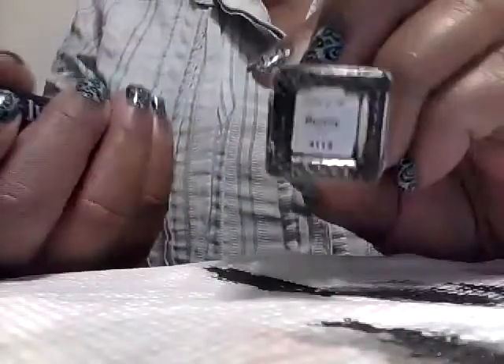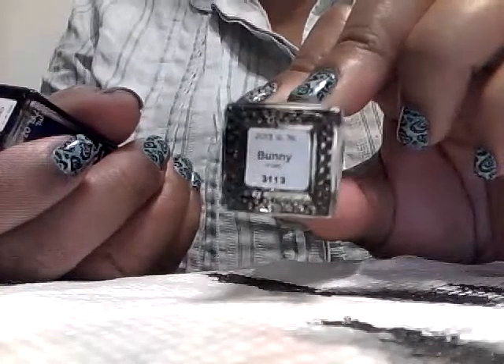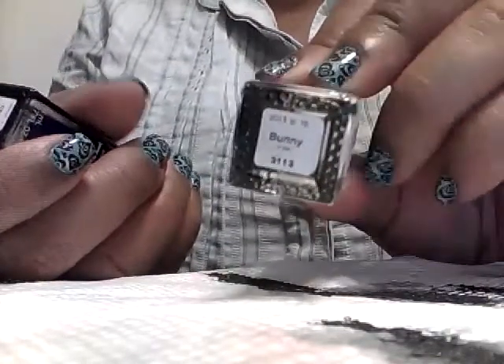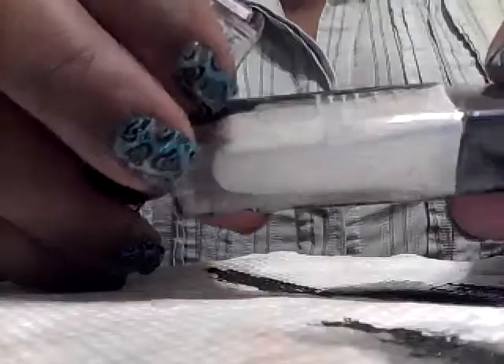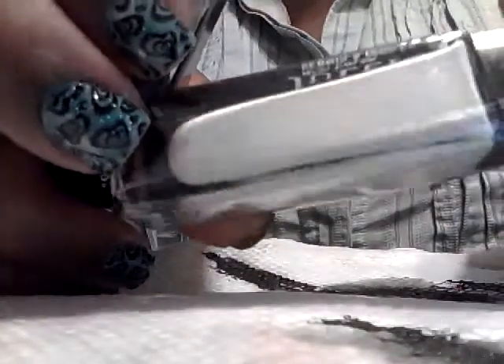It almost looks black, so hopefully you can see that that's blue. And then I did an add-on that I forgot about, and it's called Bunny. The Advanced Garden Collection from China Glaze had a color called Just Dandy Lying Around, and I missed that one so I'm still looking for it — I might have to go on eBay. But Bunny is just a white with some gold shimmer in it, so I thought this would be pretty for next time I do a white and gold stamping.